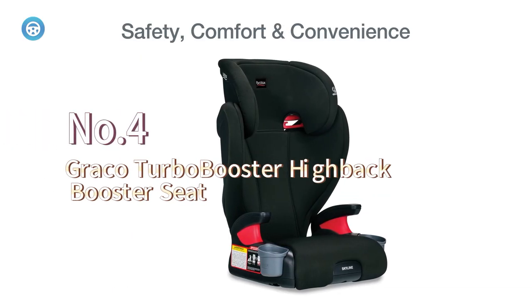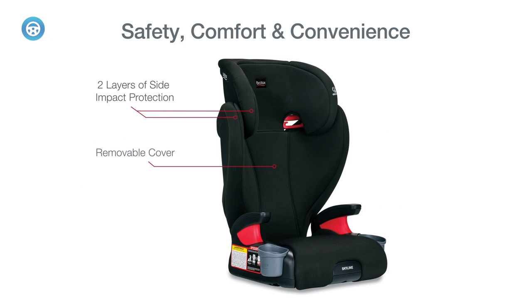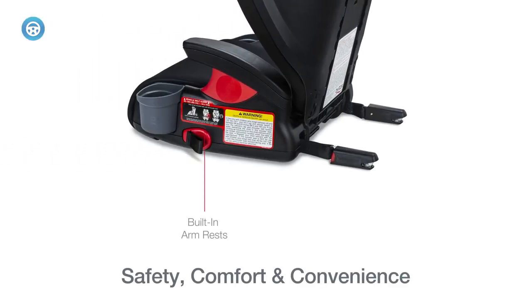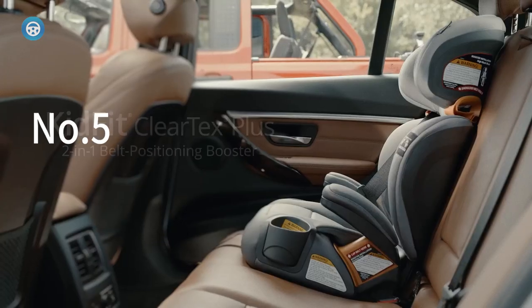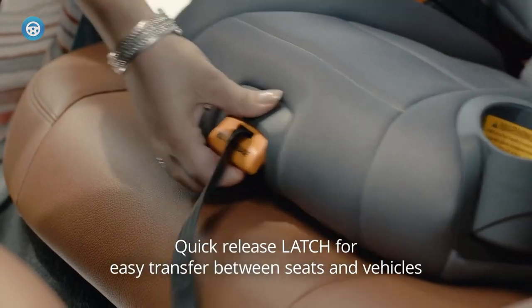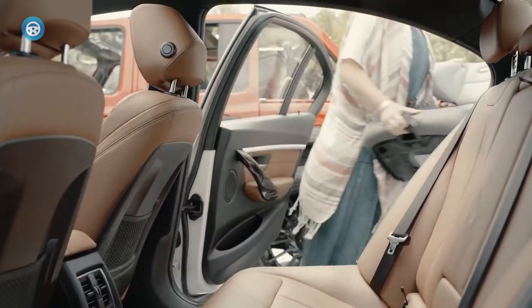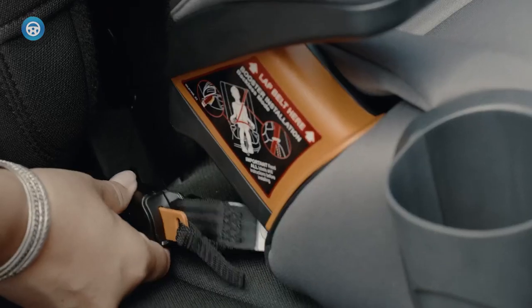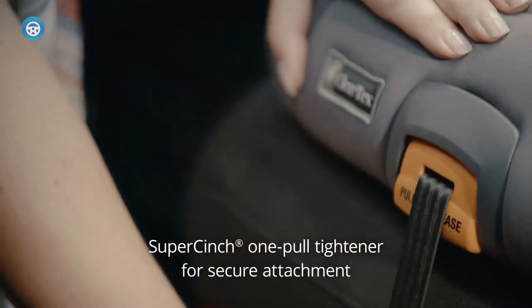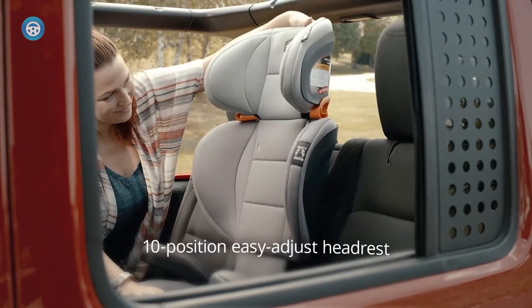The Graco Turbo Booster high-back booster seat is meant for kids ages 4 to 10 with a weight range of 40 to 100 pounds and height up to 57 inches. Despite being made of sturdy material, this high-back seat is very lightweight at only 8.42 pounds. Your kid will be set on road trips thanks to the comfortable contoured seat made with breathable mesh material and a zip-on leg rest. It also has two cup holders that collapse when not in use and an add-on console that fits into a cup holder and is large enough to hold a phone.